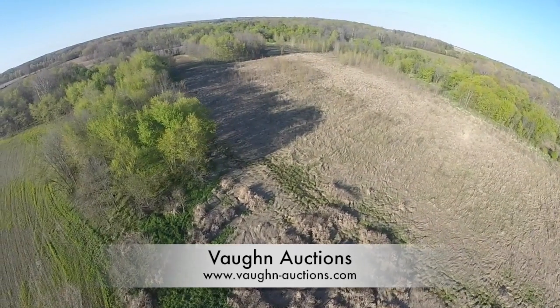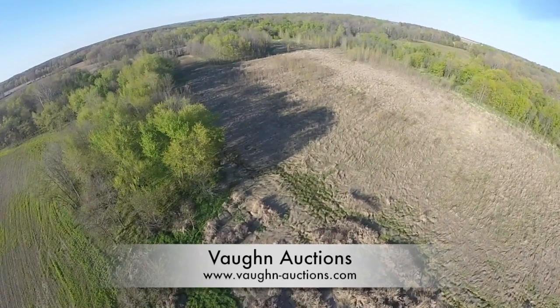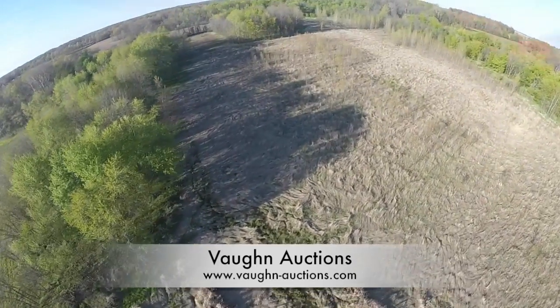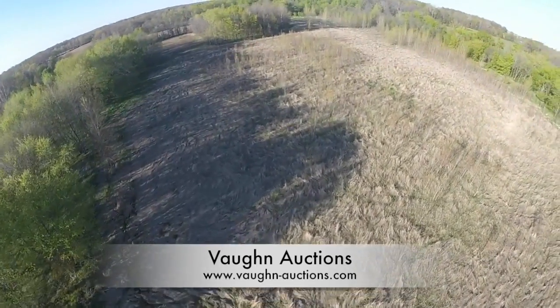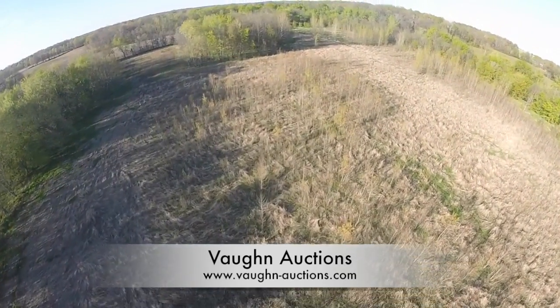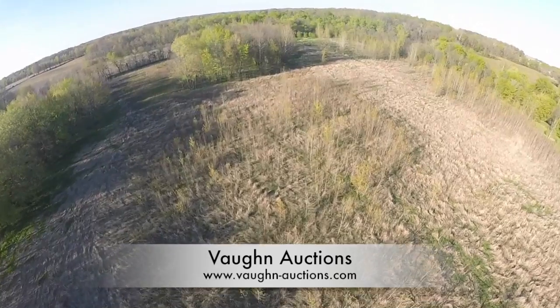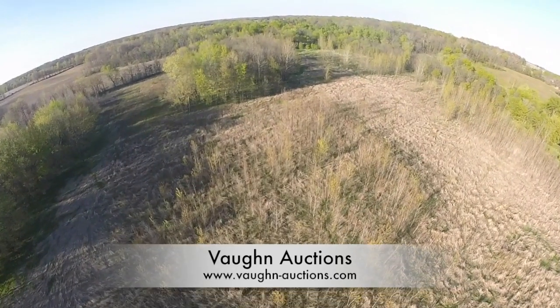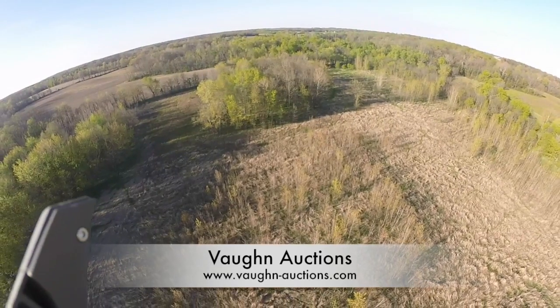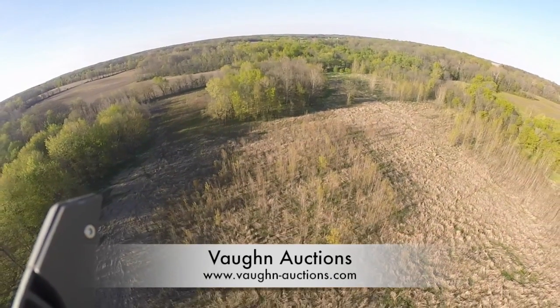In this view, you are looking at an additional 7 acres of tillable ground. This ground is currently in a Conservation Reserve Program until 2018. The boundaries are approximately the silt fence at the top of the screen and then the creek that runs along the tree line on the east end of the property.